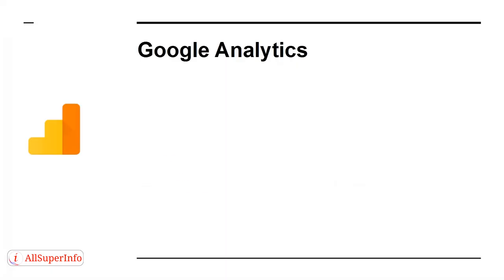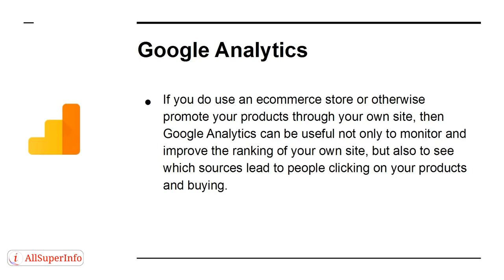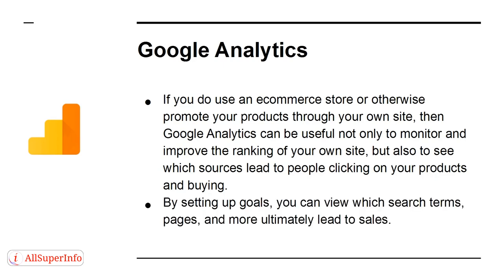Tool 5: Google Analytics. If you use an e-commerce store or otherwise promote your products through your own site, then Google Analytics can be useful not only to monitor and improve the ranking of your own site, but also to see which sources lead to people clicking on your products and buying. By setting up goals, you can view which search terms, pages, and more ultimately lead to sales.